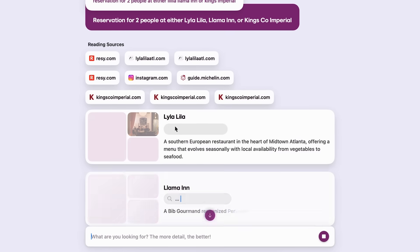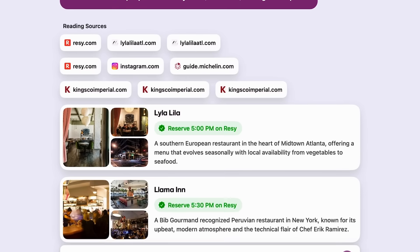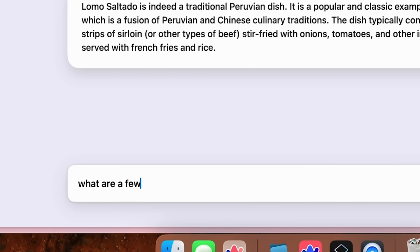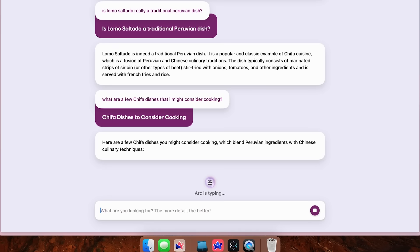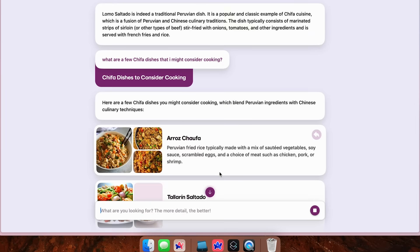It tells you all of the places on the internet it visited. You click on it — wow — and you'll notice it's already filled it in. So you can reply to it like a WhatsApp thread. I say, 'Give me a few chifa dishes I might consider cooking.' You're thinking with the internet. It did its research. And let's say I pick a rose chifa — that sounds really delicious, I want to make that.